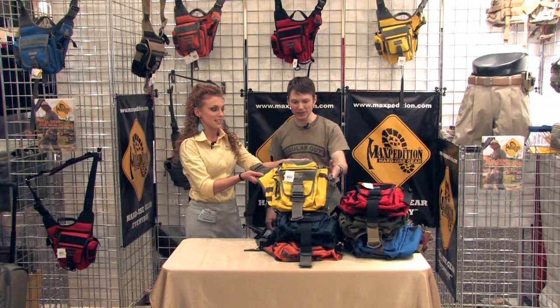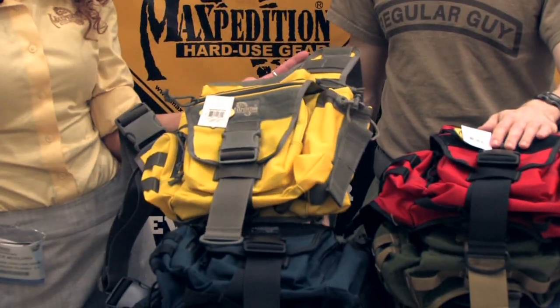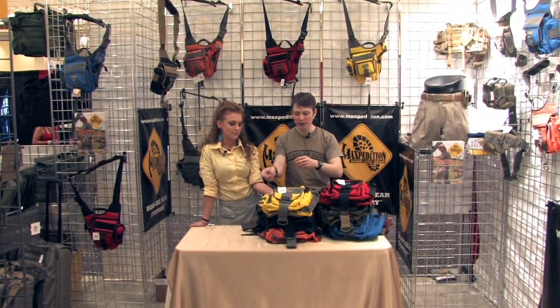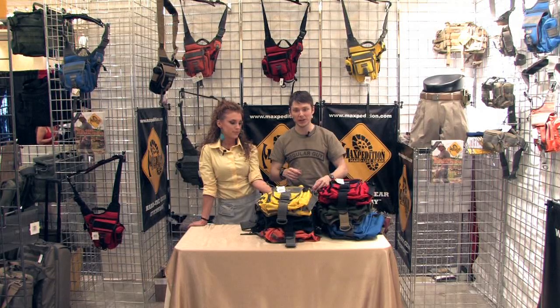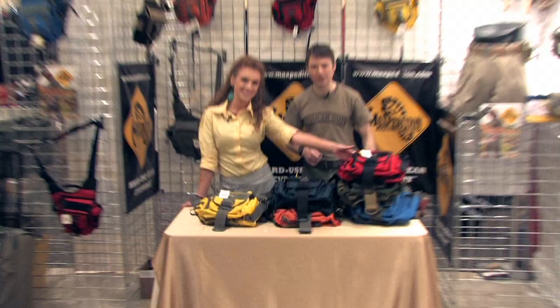And another high viz — very bright yellow. Bright yellow and foliage. It's a nice combo where the look can appear both civilian, but the high viz can also be useful in tactical EMS environments, or wherever you need to see your pack. So those are some of the newest colors here for SHOT Show 2010.